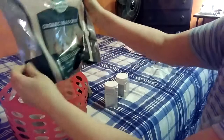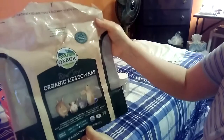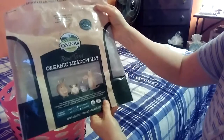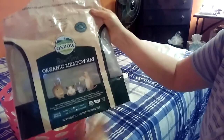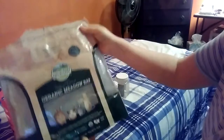Here's another bag of hay. They like this hay — the Venatara Organic Meadow Hay from Oxbow. This one they love. I just wish they made them bigger, because this is a small bag. I wish they made them in the same poundage as the Orchard Grass and the Western Timothy Hay. From what I heard, they now have a medley hay that's a combination of the Western Timothy and the Orchard Grass, which is pretty exciting because they like both.